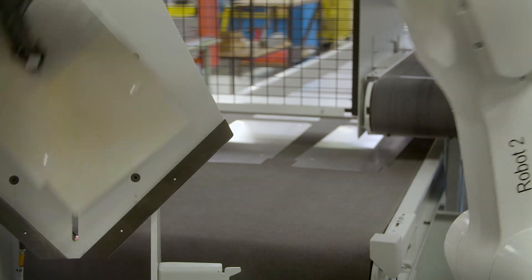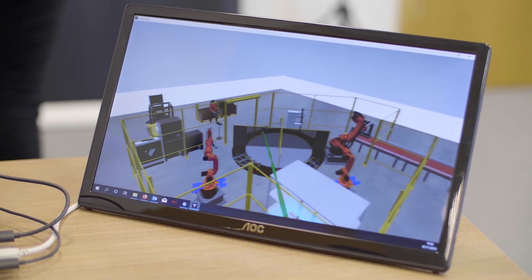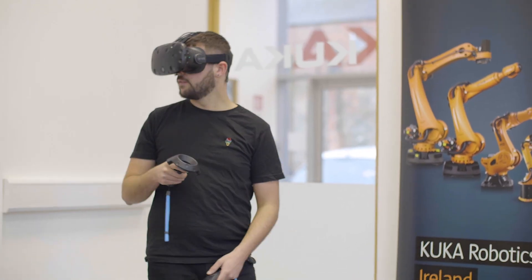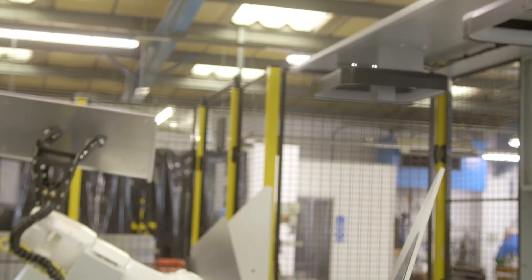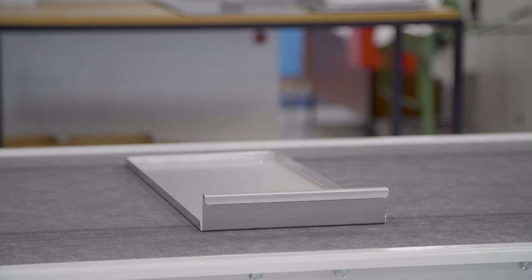Working with KUKA Robotics, ICS completed the mechanical design stage where everything was passed through KUKA SIM and we simulated the entire process. This enabled us to ensure that the gripper designs and the selection of robots was correct first time for the project.